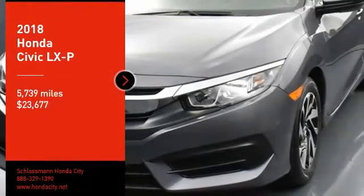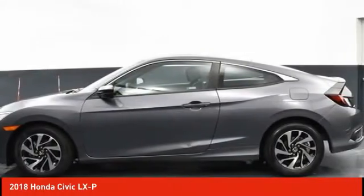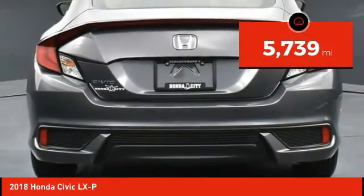Stop by and take a look at the 2018 Honda Civic — practical, awesome gas mileage, and incredibly reliable, priced below $25,000. This vehicle has less than 6,000 miles.